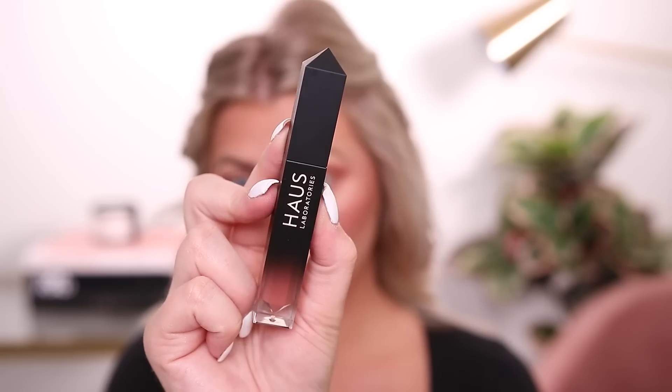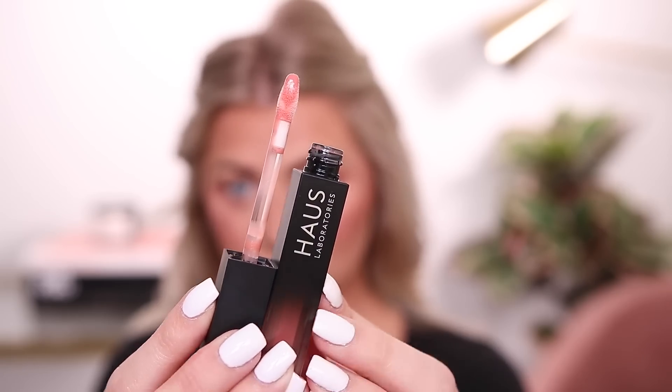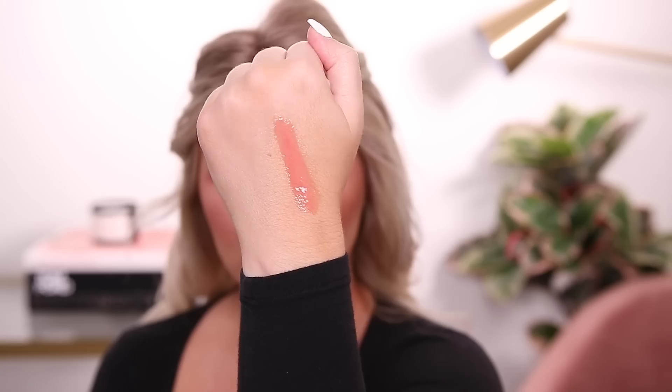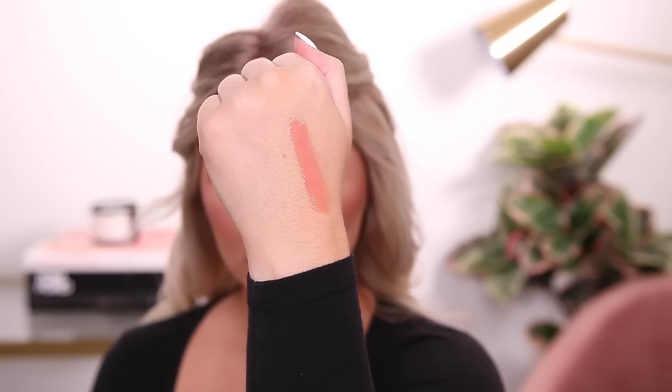I paid $20 for the eyeliner. Next I picked up one gloss in the shade Corset, which looks like a pinky peachy nude — very neutral. There was a shimmery one I was interested in but I wasn't sure how sheer it would be. It has the same matte packaging, and I like that the bottom lets you see the shade.